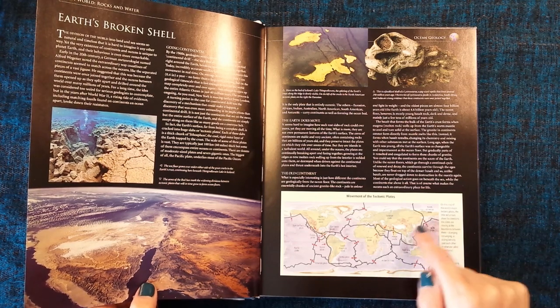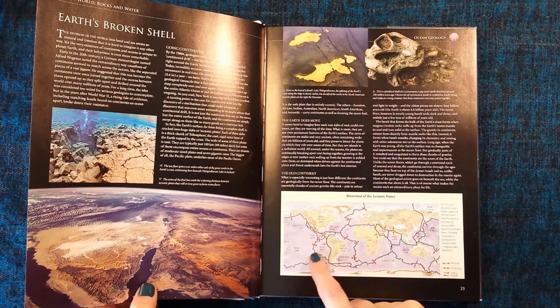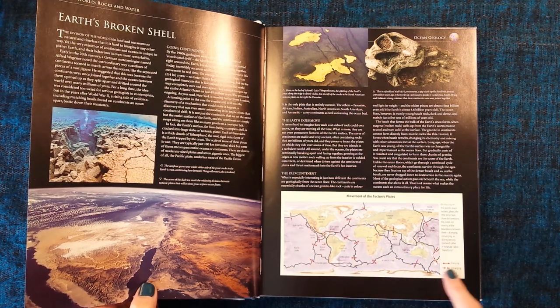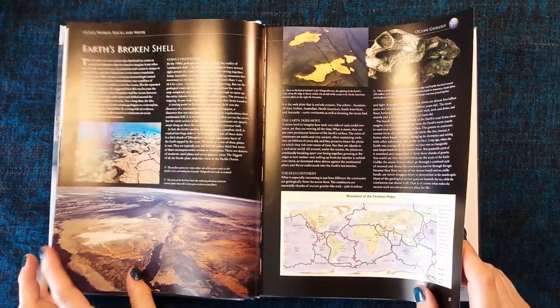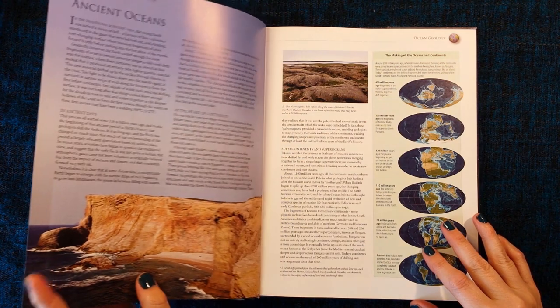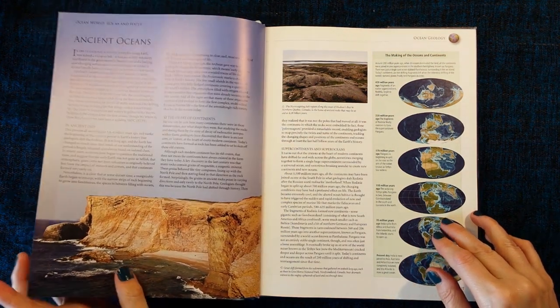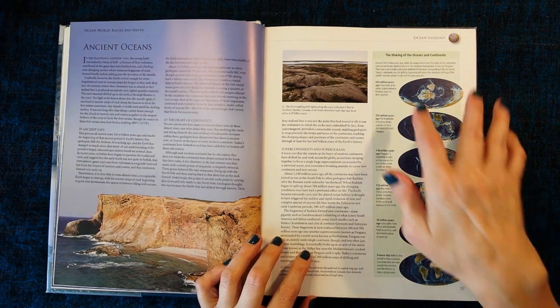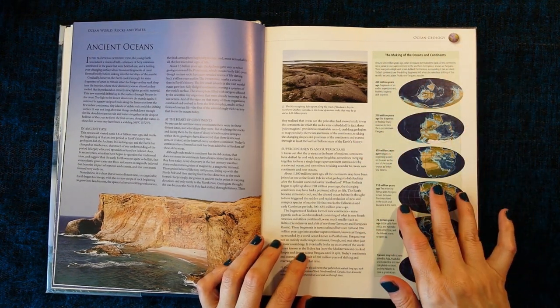You can see the mayhem. Ancient oceans. The making of the oceans and continents. Let's read this.